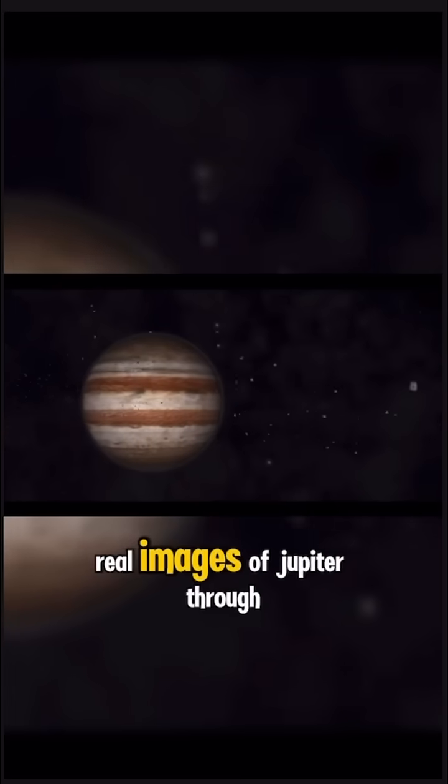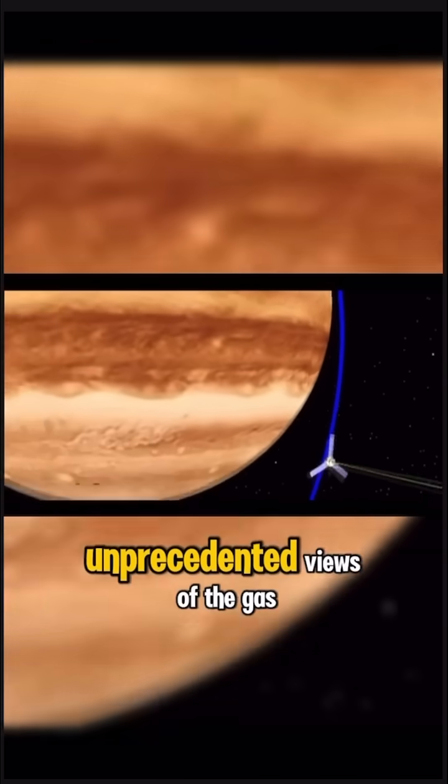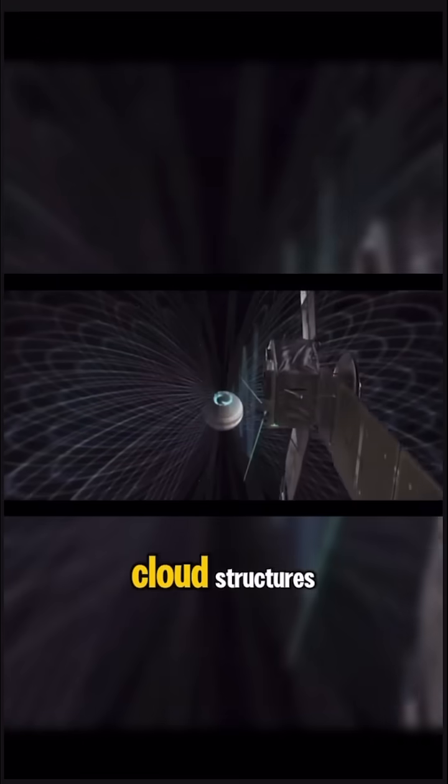NASA has unveiled breathtaking real images of Jupiter through its Juno and James Webb Space Telescope missions, offering unprecedented views of the gas giant's dynamic atmosphere, magnetic phenomena, and intricate cloud structures.